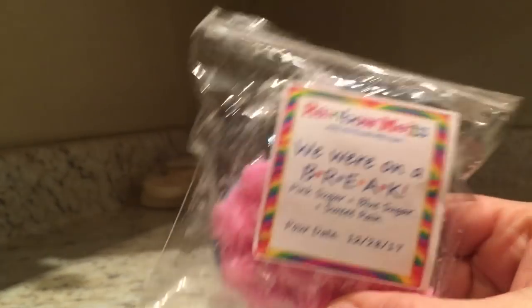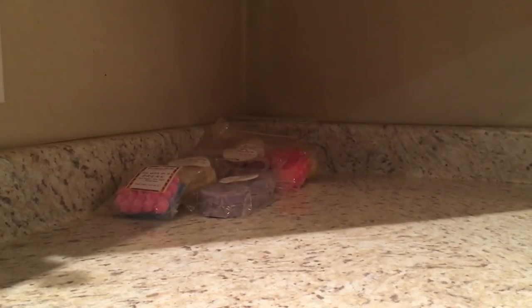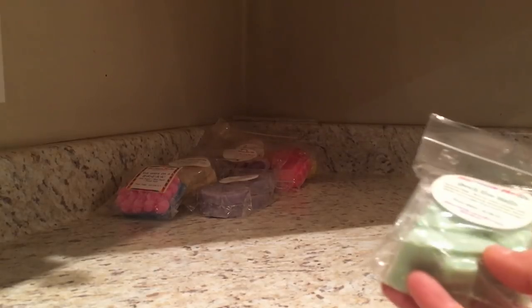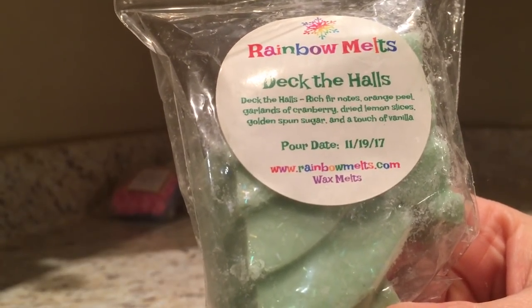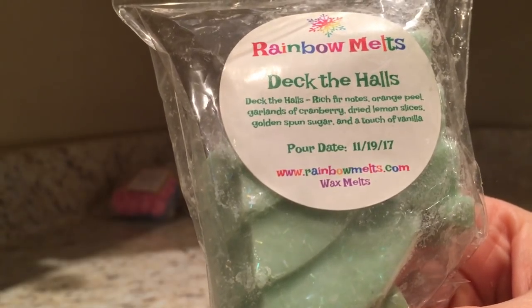We were on a break - gotta love Ross and Rachel! We have pink sugar, blue sugar, and sweet spring. What I was trying to say is Rainbow Melts throws really, really well - I don't need to use a lot to get a good throw. I've had her wax two years old and it throws amazingly. Deck the Halls is rich fur notes, orange peel, garlands, and cranberry, dried lemon slices, golden spun sugar.